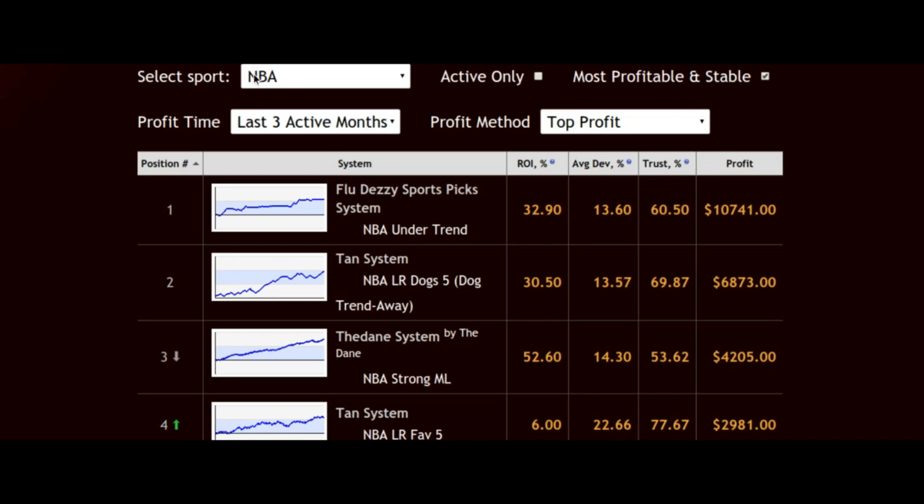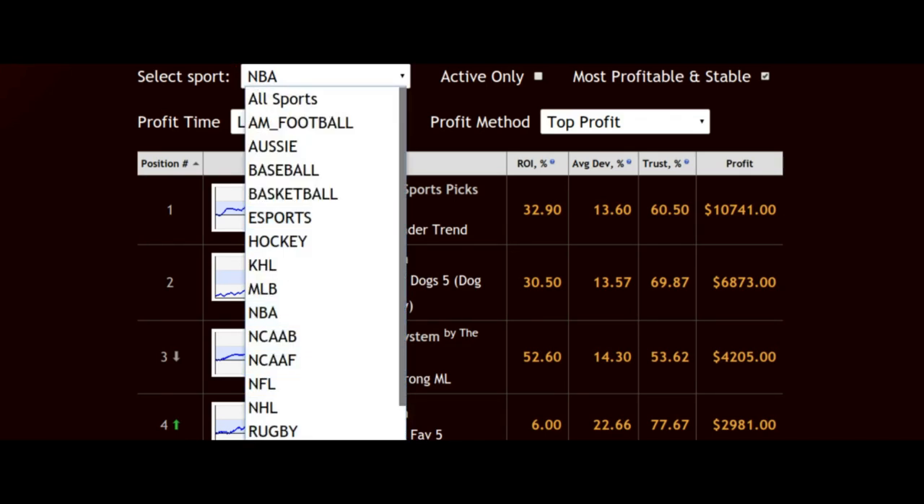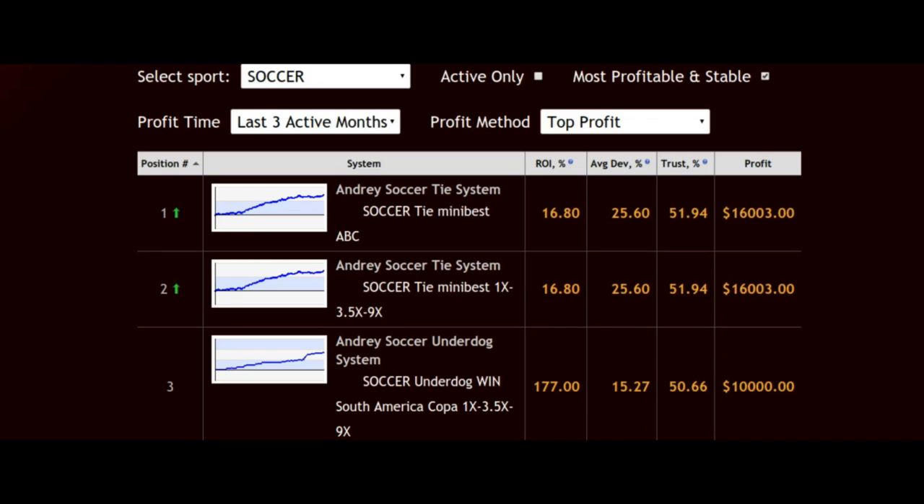Let's look at one more sports-specific automated system — soccer. As I said, it is heating up right now in Europe with the Champions League and Europa League starting back up this month in February, on February 12th. As you can see, the Andre soccer tie system is doing fantastic: $16,000 in profit and a 16.8% return on investment. One of the interesting things about this system is they like to use a tie system when selecting their picks for soccer bets. I recommend checking that out if soccer is the sport you like to bet on — and why wouldn't you, because there are soccer games happening every day of the week around the world, so there are lots of chances to wager on that great sport.